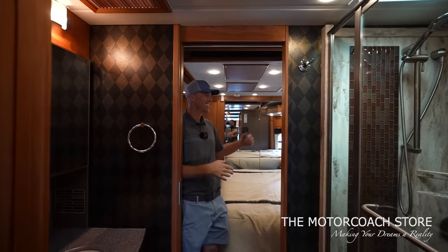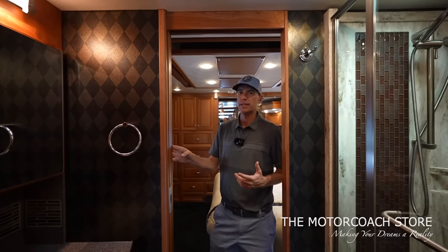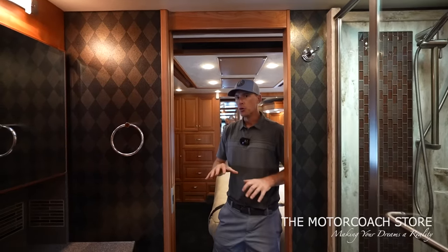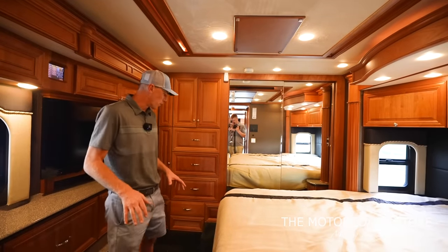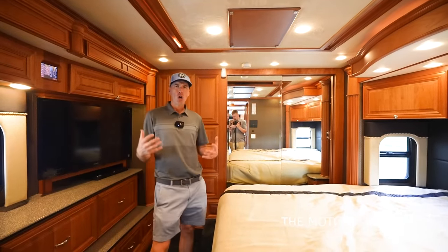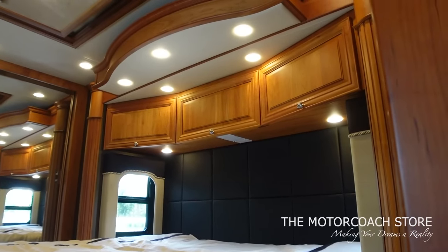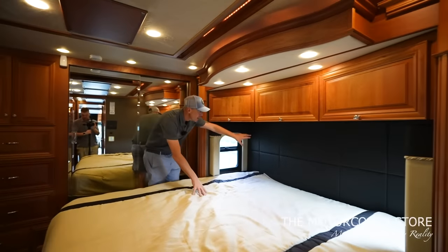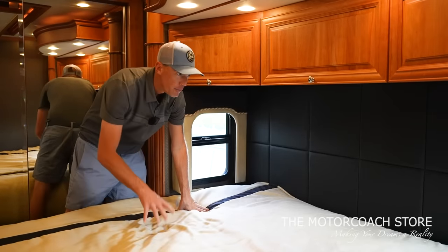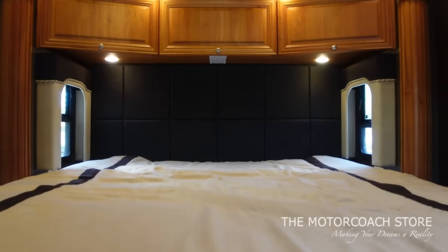Huge rear bedroom back here — check this out. This carpet is so clean. Whenever I see carpet this clean, I just have to take my shoes off. I love the dark colors back here; it's a very cozy, warm feeling. You still have that high-end suede on the ceiling — nice and cool on a hot Florida day. I've got to point out one of the coolest things: this headboard back here is a very modern style with that square pattern. This design was way ahead of its time. You've got a king-size bed with windows on both sides that will open up if you want to get a little cross breeze going.